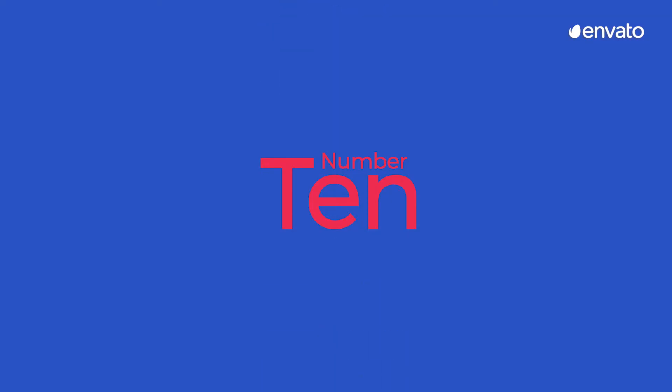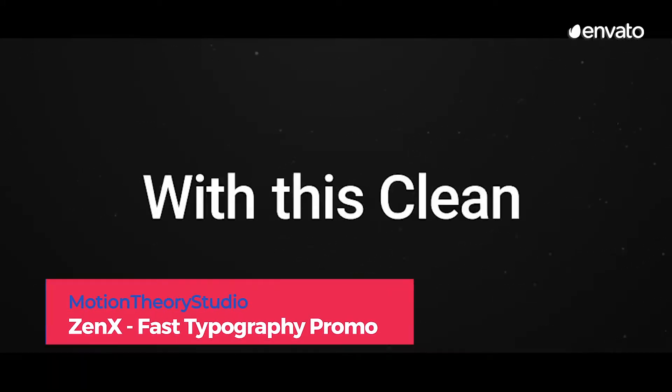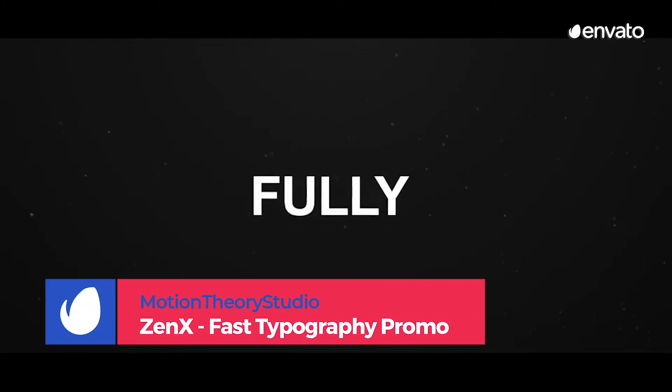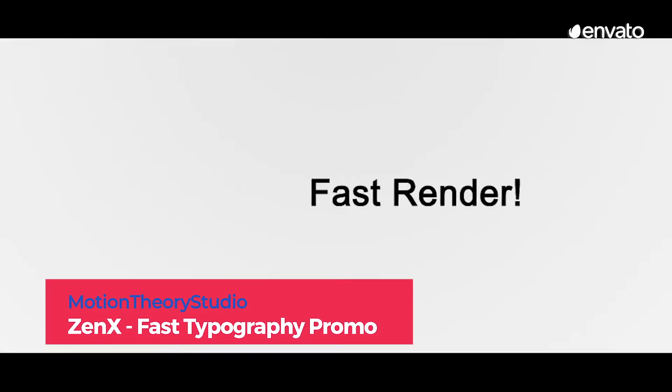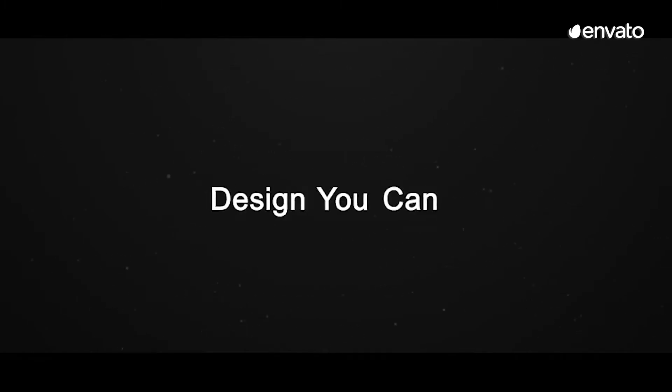Number 10: Xenex Fast Typography Promo by Motion Theory Studio. You wanted fast typography? Well, you got it. Our template in the number 10 spot is a snappy whirlwind that's reminiscent of flipping through a dictionary. However, it doesn't allow the text to get lost in the fast-paced transitions.